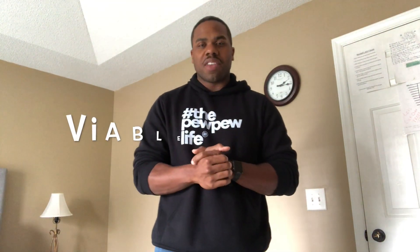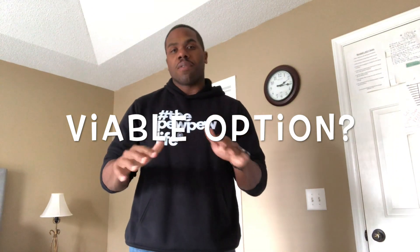Good afternoon world, Randy Savage Five Zero here. Today I have a video about appendix carry — the pros and cons of it, and why I now choose to appendix carry opposed to the normal way of carrying inside the waistband. Let's get it started.